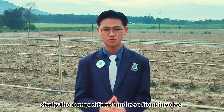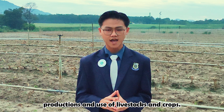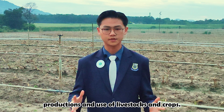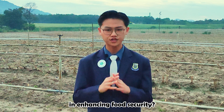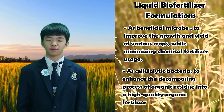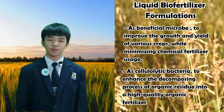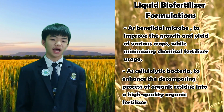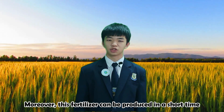Agricultural chemistry studies the compositions and reactions involved in the production and use of livestock and crops. Han Qi, what are some notable examples of chemical technology in enhancing food security? One amazing invention is a Malaysian researchers' liquid bio-fertilizer formulation, which can accelerate the process of composting and decomposition of organic matter, producing high quality organic fertilizer. Moreover, these fertilizers can be produced in a short time, between 24 and 48 hours.